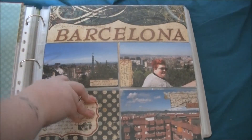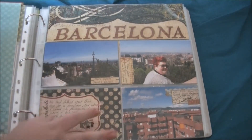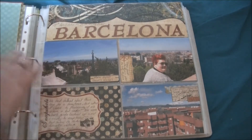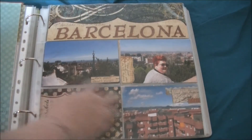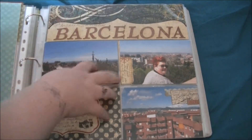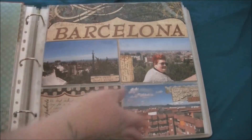This is then when we went to Barcelona. I have a whole separate album for Barcelona, and I like to put a page in my albums to say go and look — there's another specific album for this trip.